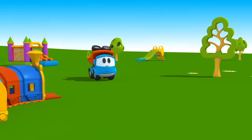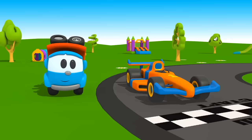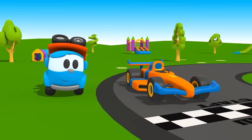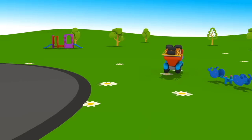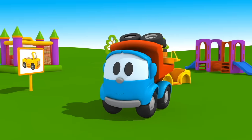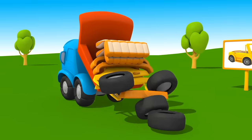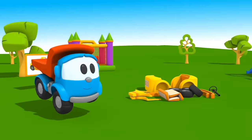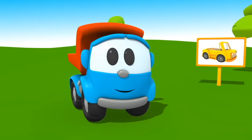Look, this is Leo. And this is a sports car. Leo Jr. wants to build a new car — so many parts! Leo, do you want to build a yellow convertible?